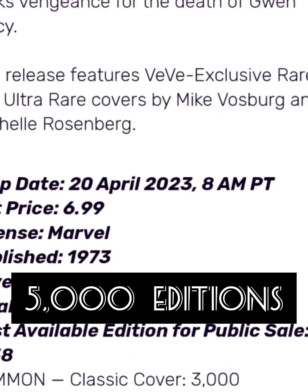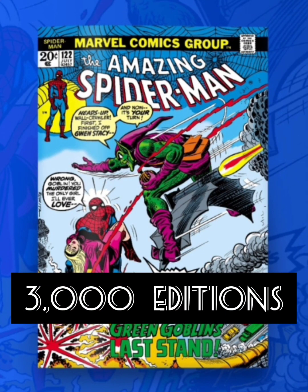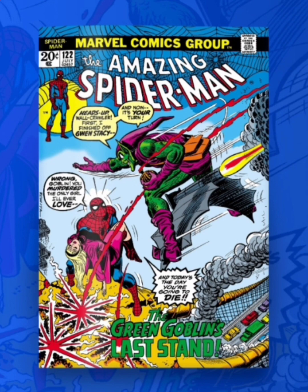Now let's take a look at each cover individually. The first one is going to be a common with 3,000 editions, and I really like this cover. It's action-packed, showing Spider-Man holding the dead body of Gwen Stacy. We see the Green Goblin coming towards him, telling him that he killed Gwen Stacy. And Spider-Man is pretty much telling him, you killed the girl that I love and today's the day that you die. So this is a really sick cover.